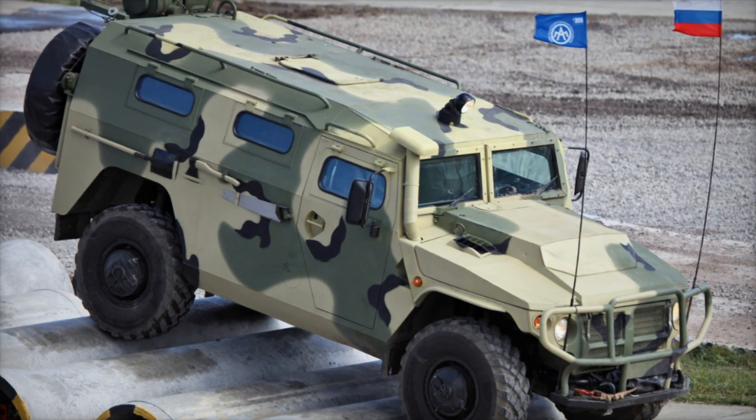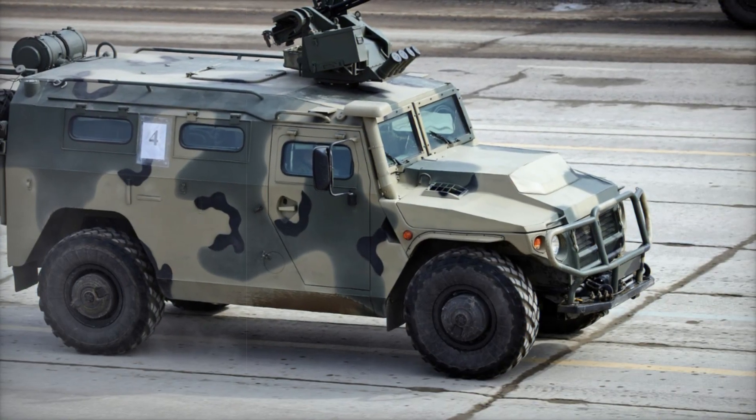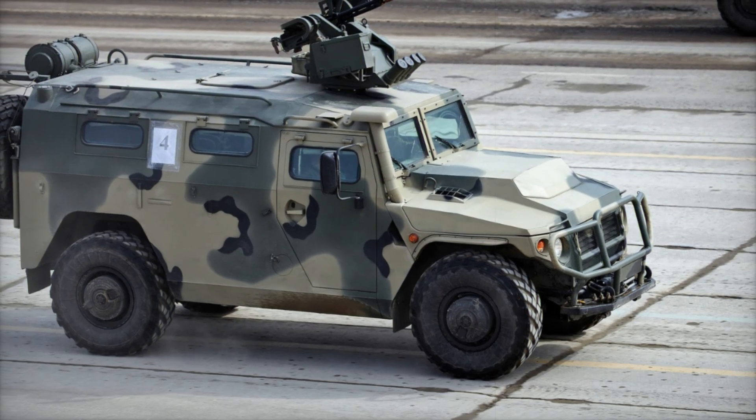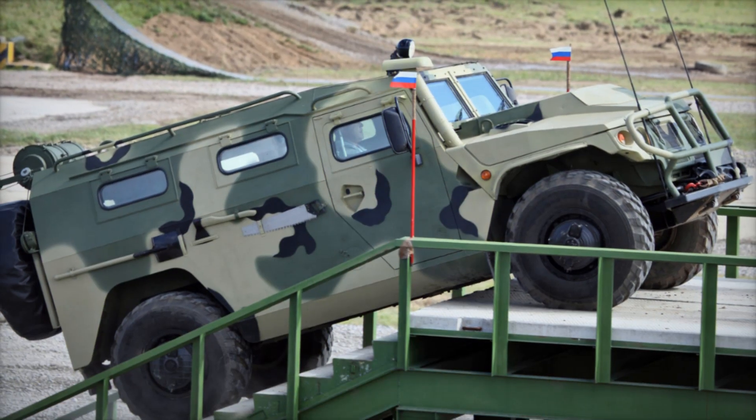The vehicle's four large wheels are strategically placed at the corners of its chassis, providing an almost perfect equilibrium. In battle, this means the Tiger won't tip over easily, even when carrying heavy loads or navigating unstable ground.